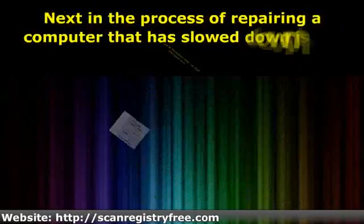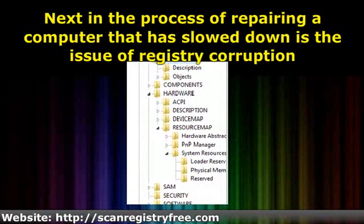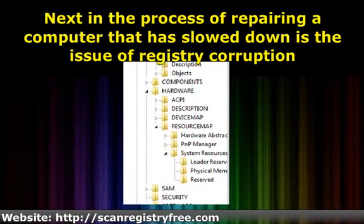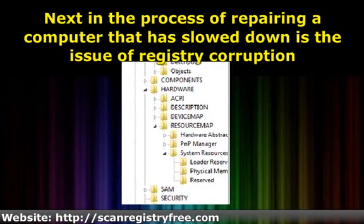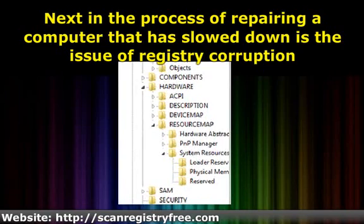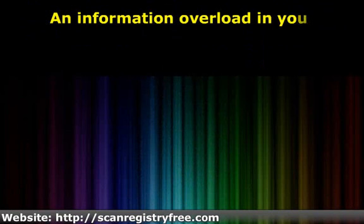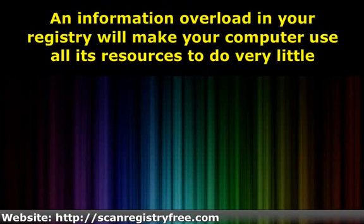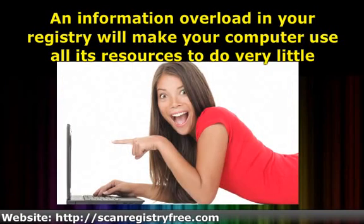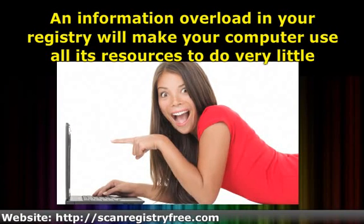Next in the process of repairing a computer that has slowed down is the issue of registry corruption. If closing programs doesn't get your computer's speed back, there is about a 98% chance your computer is suffering from registry corruption. The registry, a unique part of Windows operating systems, has a tendency to become full of bits of information it no longer uses. An information overload in your registry will make your computer use all its resources to do very little, giving your computer a lot of extra work just to perform basic tasks.